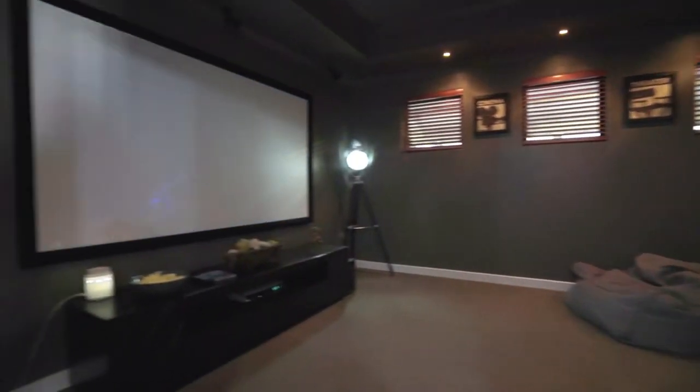Just imagine sitting here with your family and friends watching the grand final and enjoying your new home. We'll see you at the home opens or give us a call.